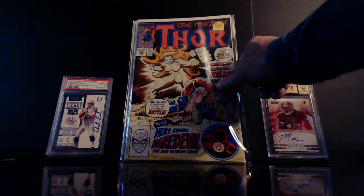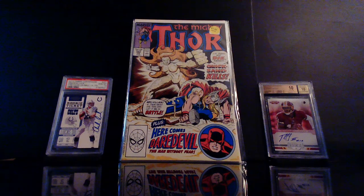Up next we've got Thor the Mighty Thor number 392. This is the first appearance of Quicksand and Kevin Masterson as Thunderstrike. This came out in 1988. There was a little spec hype that we might see Thunderstrike — that's a long shot. It was based on a picture of the guy that plays Thor — Chris Hemsworth — wearing a vest with a hammer, and that caused speculation to go crazy.